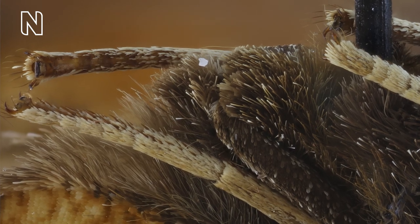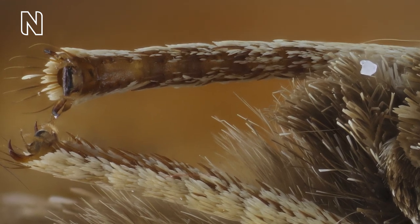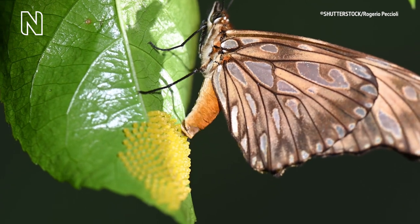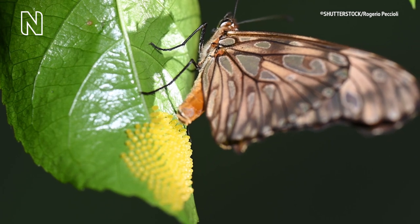As well as finding food with their proboscis, butterflies have taste receptors in their feet which they use for finding food plants for their caterpillars. Before laying eggs, a butterfly will be very careful in checking not only with her feet but with the tip of her abdomen to find out whether the plant is suitable for her young caterpillars.